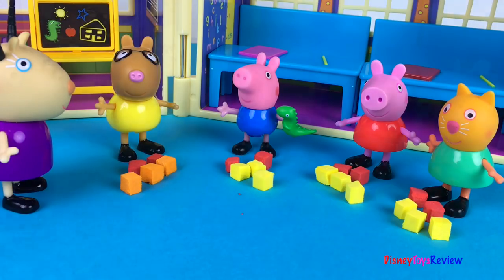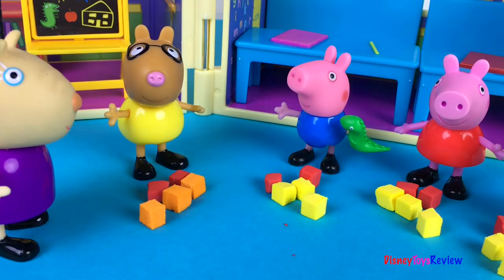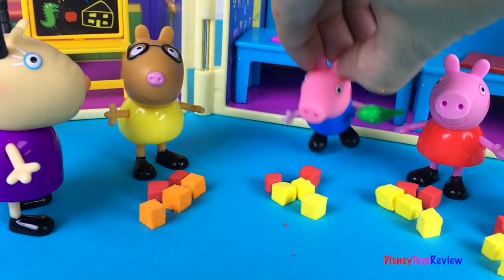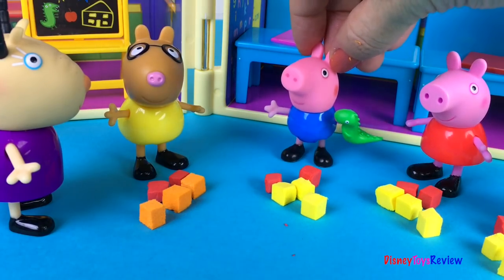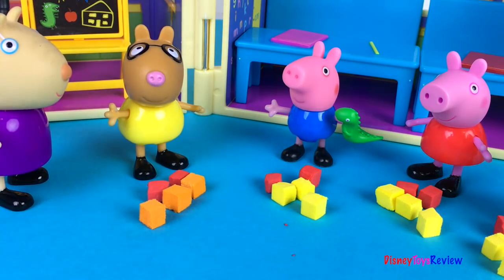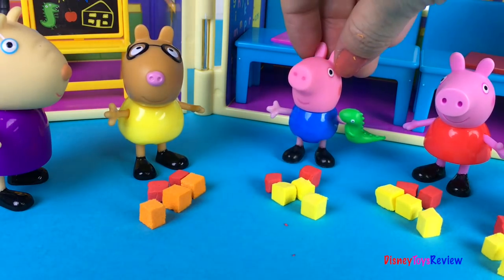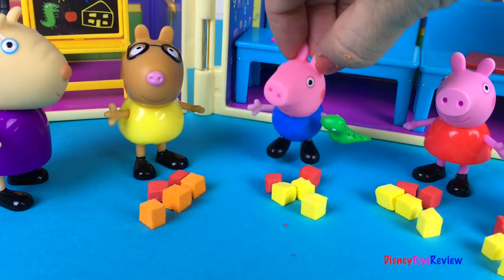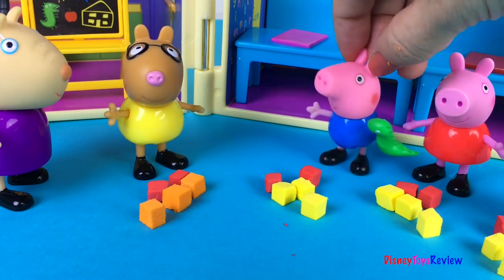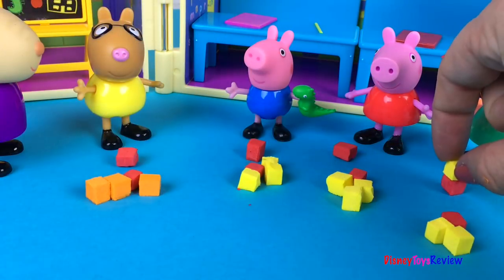Okay everybody, how many squares do you have? I have two red ones and three yellow ones! That's very good George! But how much is that in total? I don't know! Okay everybody, let's work together — let's count our red squares: one, two! Now George, keep counting but start with the yellow ones — three, four, five! There are five squares! Good job!